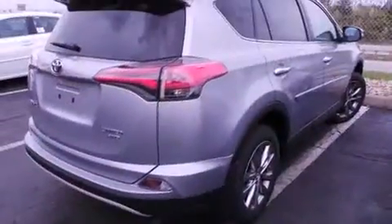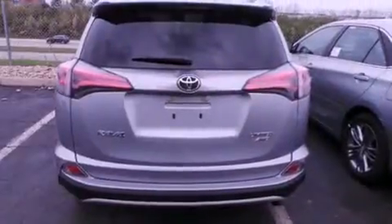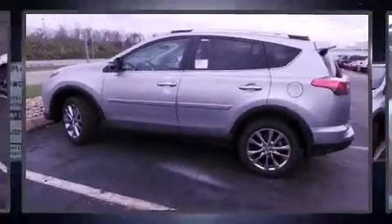Toyota prioritized fit and finish as evidenced by a leather steering wheel, an automatic dimming rearview mirror, automatic temperature control, turn signal indicator mirrors, lane departure warning, blind spot sensor, and a power moonroof that opens up the cabin to the natural environment.